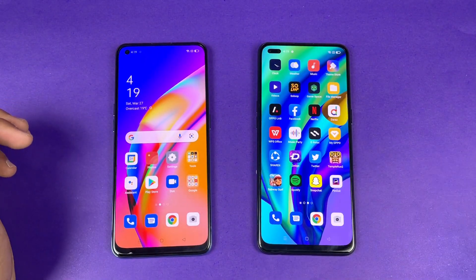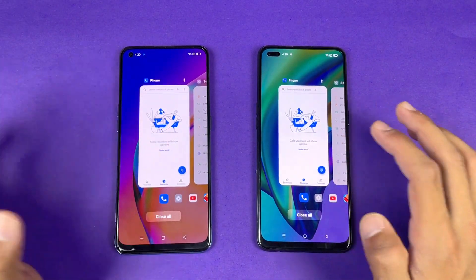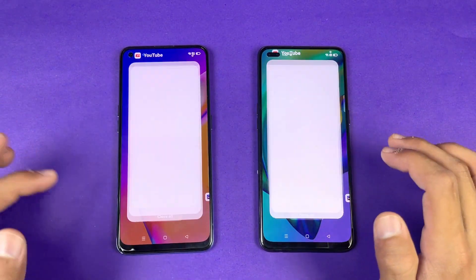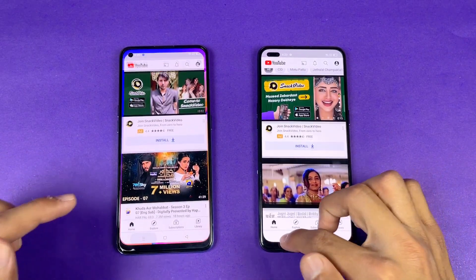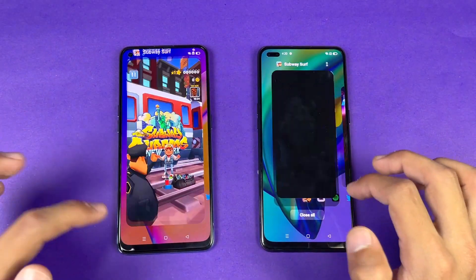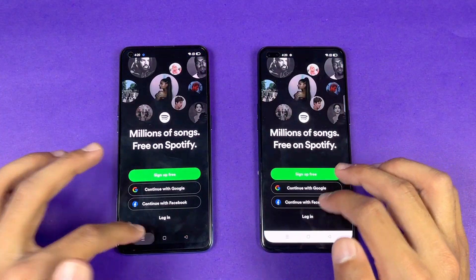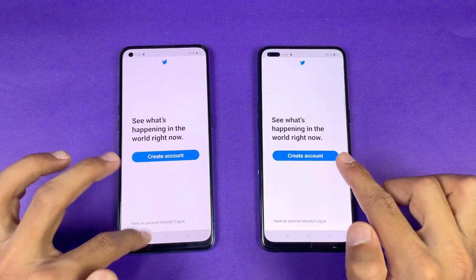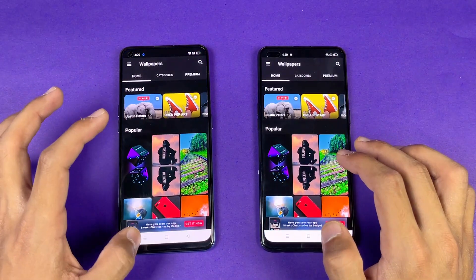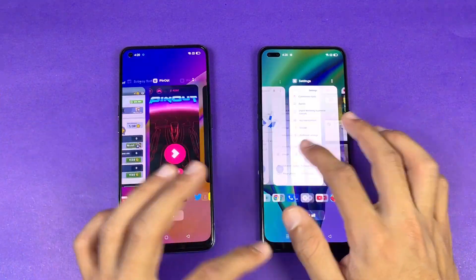Now let's see the RAM management on both phones and see which one performs better. Phone dialer — that refreshed on the F17 Pro. Settings — not refreshed. YouTube — refreshed on both phones. Candy Crush Saga — definitely refreshed on the F17 Pro. Subway Surfers — let's see. Pinout — refreshed again. Spotify — no refresh. Twitter — not refreshed again. Snapchat — refreshed on the F19 Pro this time.